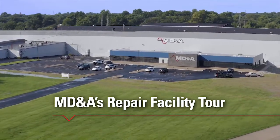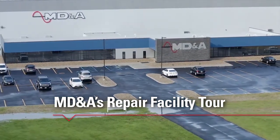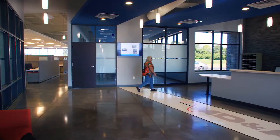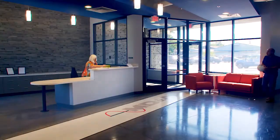Welcome to MD&A's turbine generator repair facility in St. Louis, Missouri. MD&A provides power generators around the globe with a full-service, high-quality OEM alternative for turbine generator service, repairs, and parts.